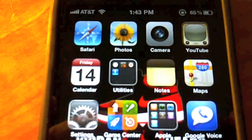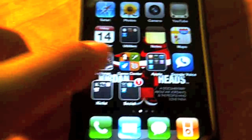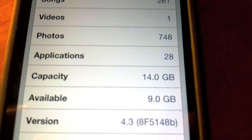Quick preview of iOS 4.3, released this week by Apple to developers. As you can see, it's build 85148B.